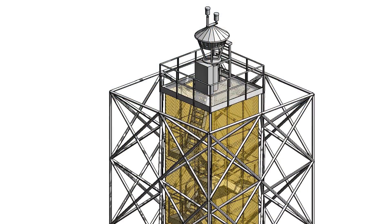The technology is very straightforward. It's 14 cameras which deliver a 360-degree view for the controllers, so it replicates exactly what the controller can see from the window today.